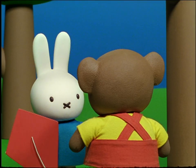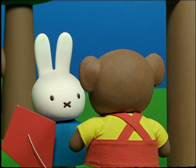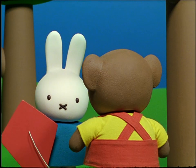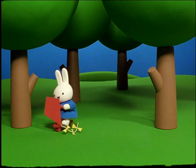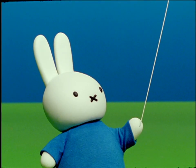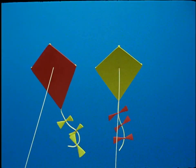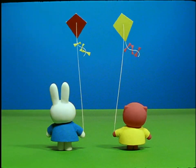I'll take the kite to my house, said Miffy. There are not as many trees there. Thank you so much, Boris, for this beautiful kite. Miffy took the kite home on her scooter. She had such a wonderful time flying her new kite. There were two lovely kites in the air. One belonged to Grunty and one belonged to Miffy.